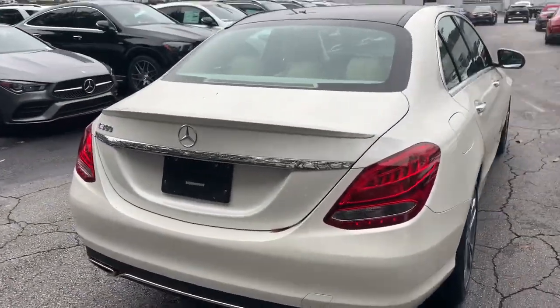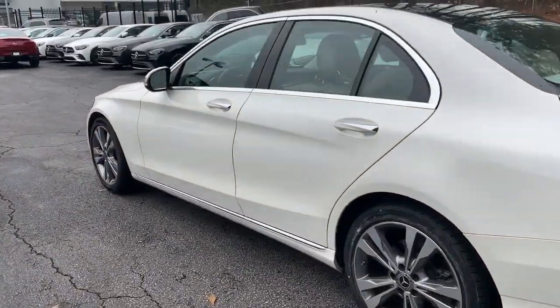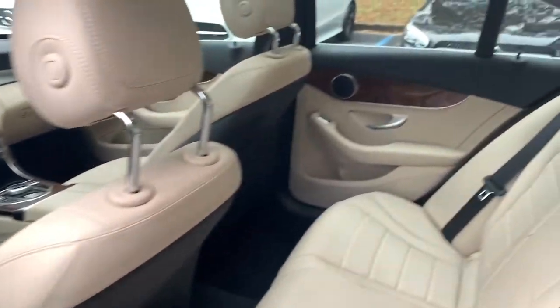Advanced engineering blends with alluring design and highline luxury to bring you the refined C300 sedan. This stylish compact delivers elegance, confidence, comfort, and driving pleasure at every turn.